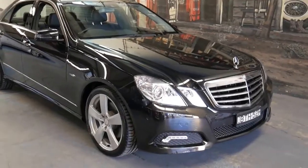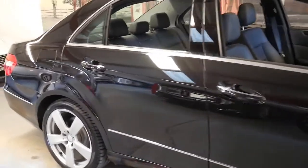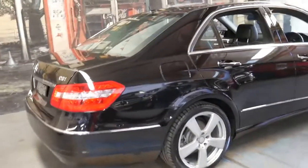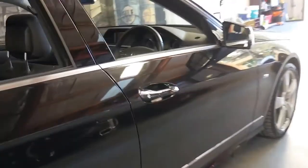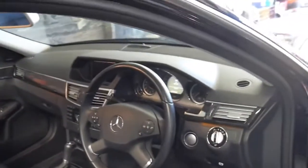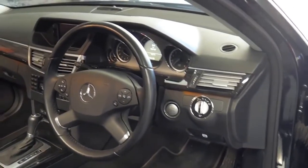Hi and welcome to the Oldtimer Center. My name is Philip Tarrant and I'm going to be talking to you about this 2010 Mercedes E250. It's a CGI, so it's the turbo four-cylinder petrol, and it's metallic black with black interior. It is an avant-garde and it's got a number of extras including keyless go, Harman Kardon sound system, and Xenon headlights.